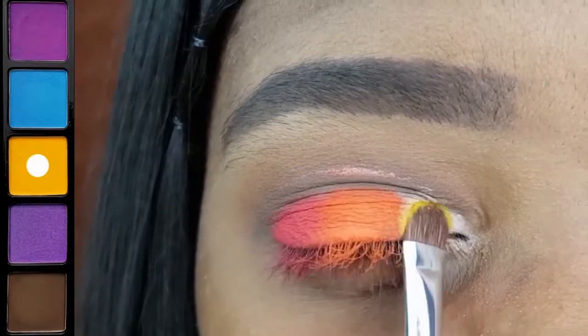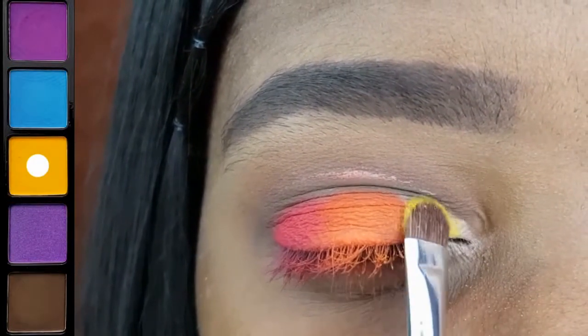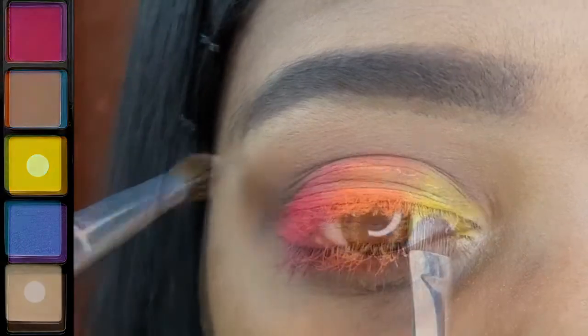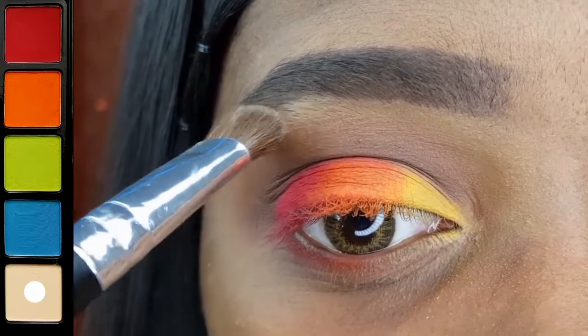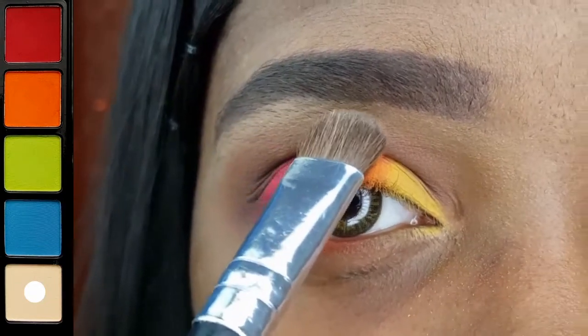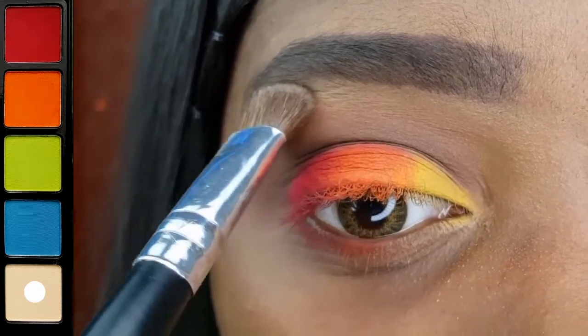Lastly, I am applying this bright yellow to the inner third of my lid. I decided I wanted a matte brow bone highlight, so I am just reapplying that cream shadow with the LA Colors Pro Shadow Shader.